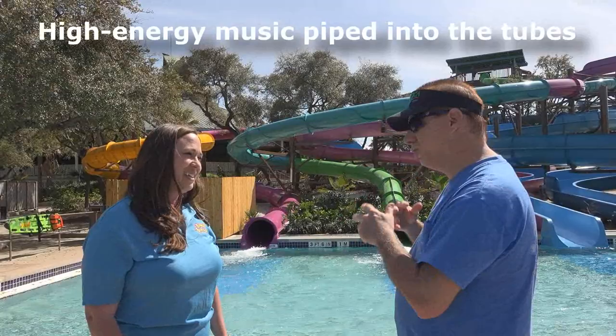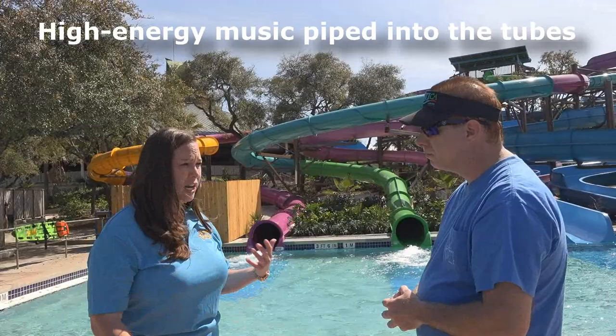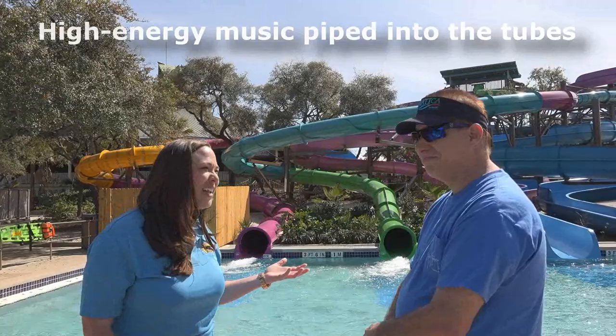Now, is the music in here — does it change up, or is it just always the same? It's top 40, so we have the top 40 kind of rotating through there, so it's not the same song. You might get a different experience every time you go — either of you getting that same song, it's going to be different. I love that.